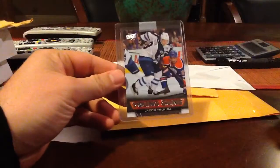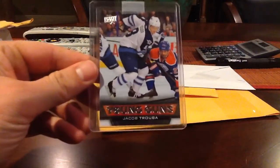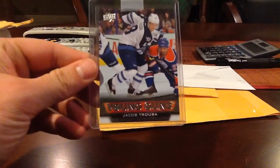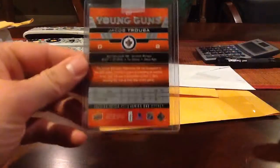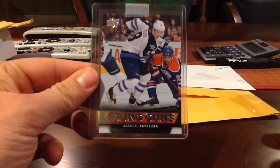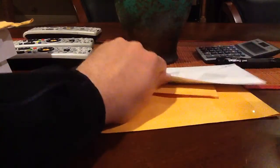We have a Jacob Trouba. It's a Young Guns from the Winnipeg Jets. Cool card. I didn't have this one yet. I'm probably going to put this set together. These cards are just fun. He had a good year — good rookie season for him.